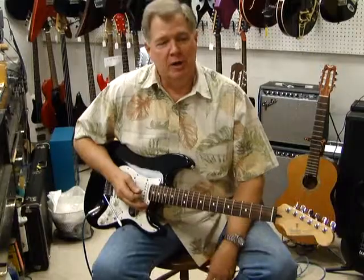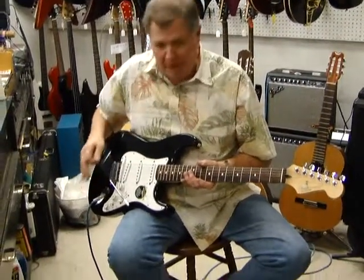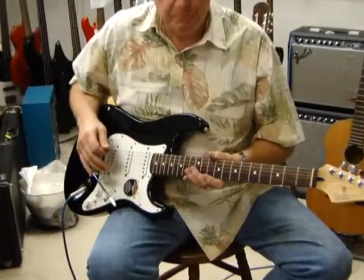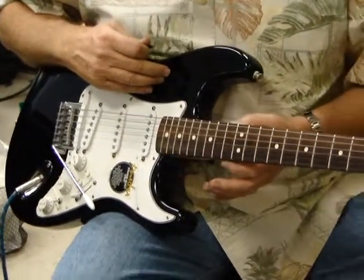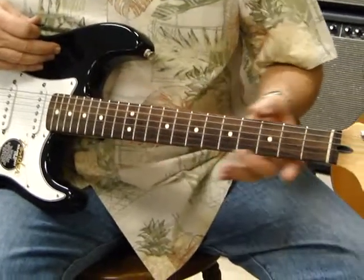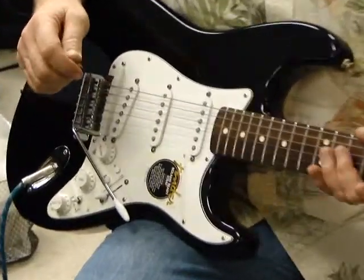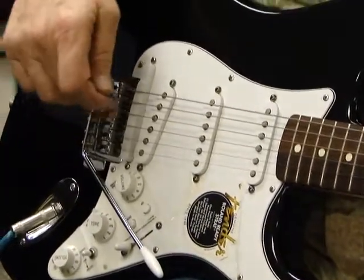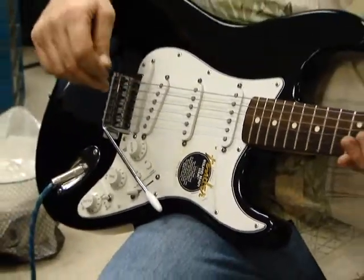Hi there, this is George, Mortgage Pawn again. Today I'm going to show you a Fender Roland Ready Strat made in Mexico. It has a poplar body, a one-piece maple neck with a rosewood fingerboard. It has the regular three single coil Fender pickups and it also has the Roland GK-2A pickup system built into it.